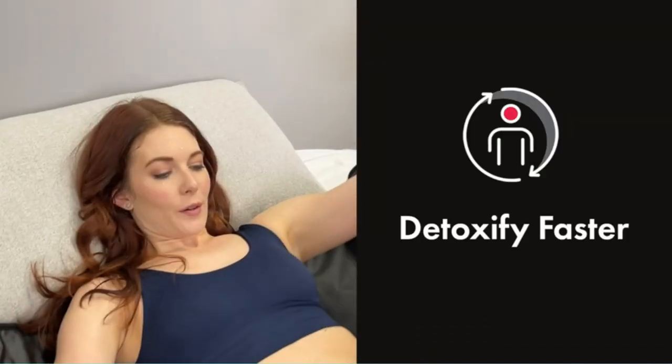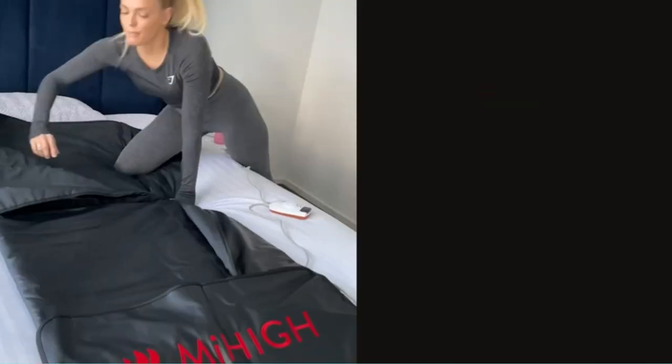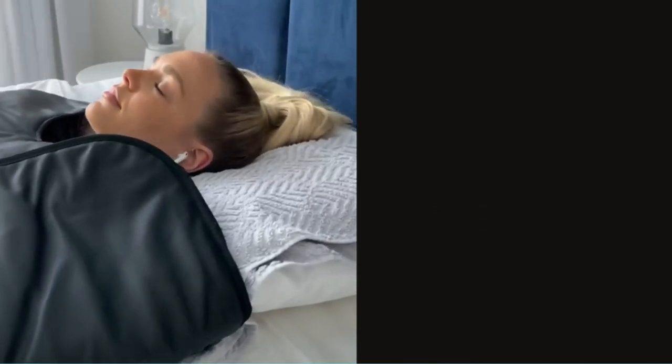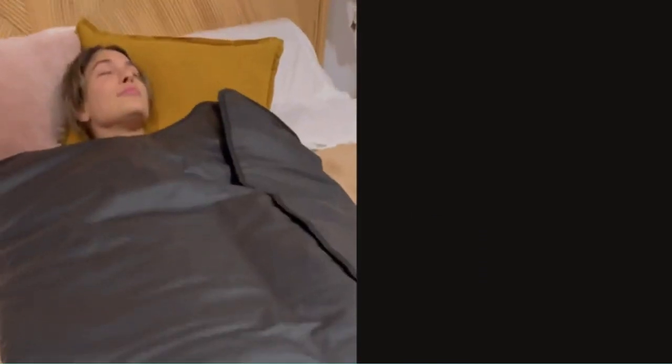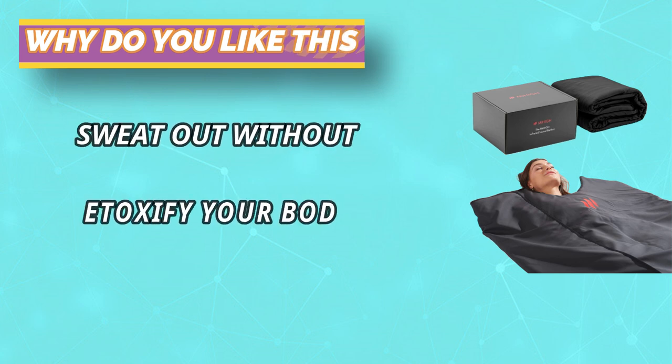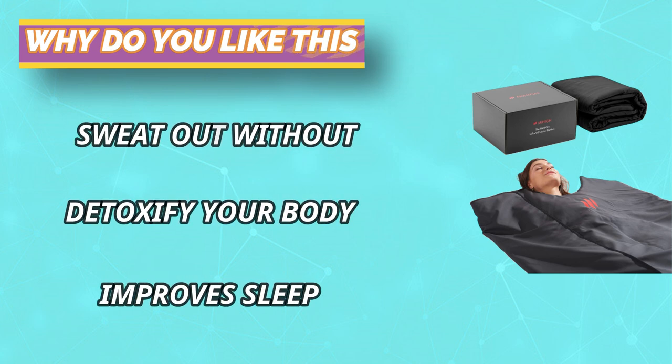Our infrared sauna blanket can take up to 5 minutes to preheat and can heat up to 167 degrees Fahrenheit, 75 degrees Celsius. It is 7x more detoxifying than regular heat as it penetrates the skin much deeper, so you sweat out toxins that regular saunas don't have the power to — made for long-term health and well-being.